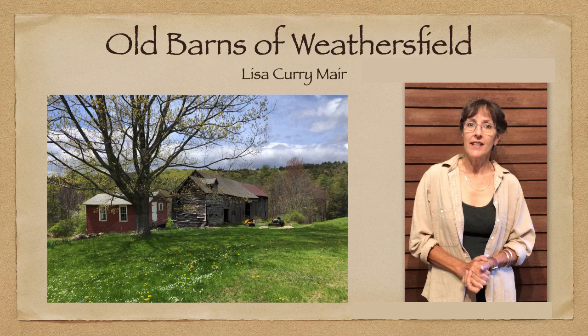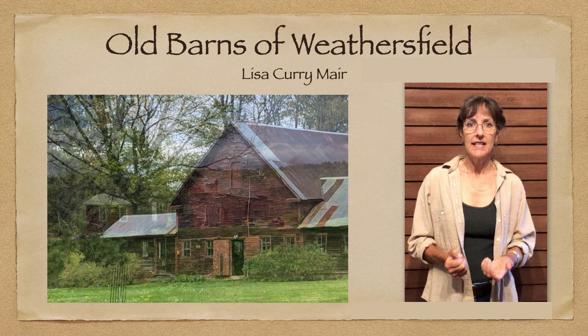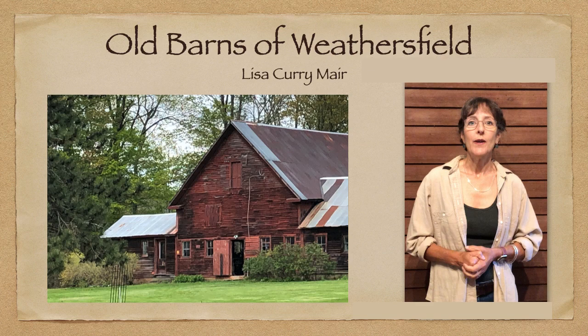So I had a bunch of history. I narrowed it down to 15 barns that particularly interested me, both in the way they're looking today and the history that I was able to find, and some of the photographs that I got — some were better than others. So I narrowed it down to those 15.